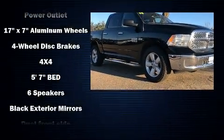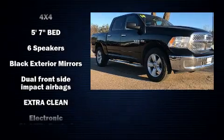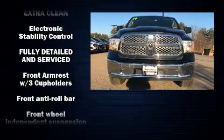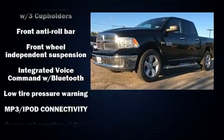Step into the 2014 Ram 1500. All of the following features are included: a tachometer, variably intermittent wipers, a rear step bumper, heated door mirrors, remote keyless entry, and cruise control.